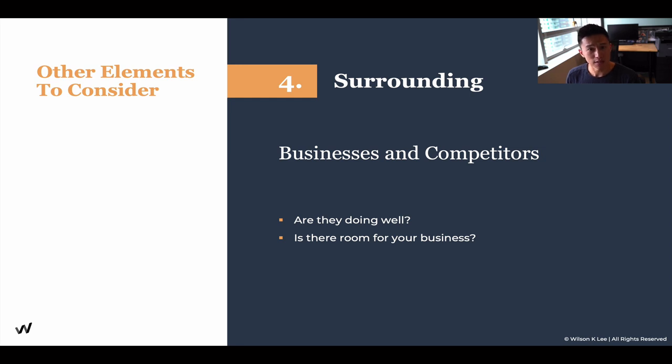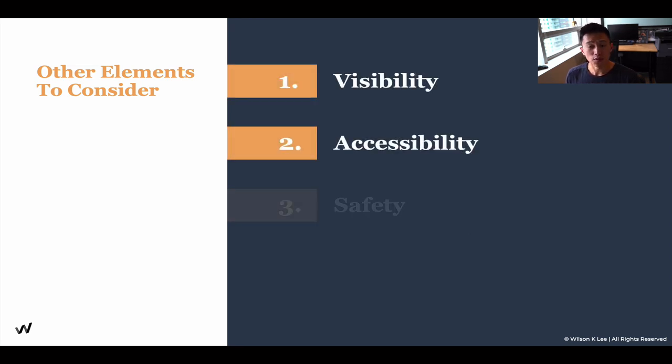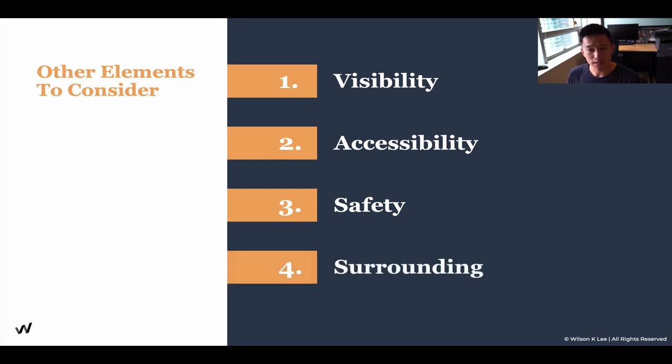Is there room for your business? Conversely, if it is super busy, can you still put your foot in there and have a piece of the pie? Understanding that is crucial for your success. So the four elements to consider when talking about your location are: visibility, accessibility, safety, and your surroundings.